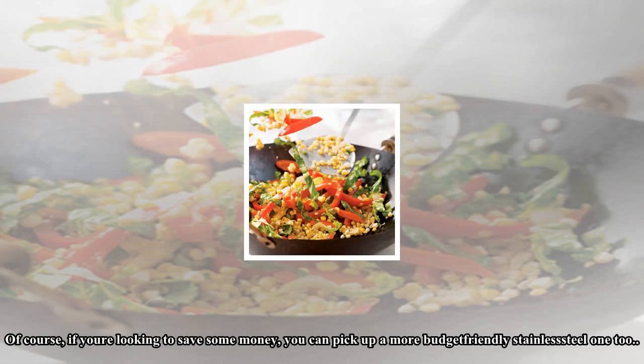Simply put, the Dutch oven is the workhorse of the one-pot meal. You can use them for soups, stews, pasta dishes, and braises. They conduct heat evenly, go from stovetop to oven, and many have an enameled surface making them a breeze to clean. The classic Dutch oven is cast iron, which makes it an excellent conductor of heat. If you're looking to save some money, you can pick up a more budget-friendly stainless steel one too.